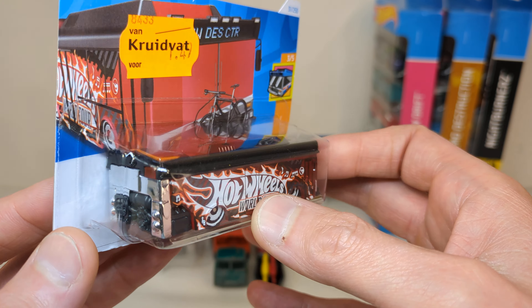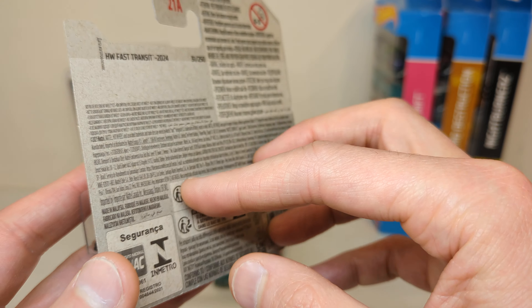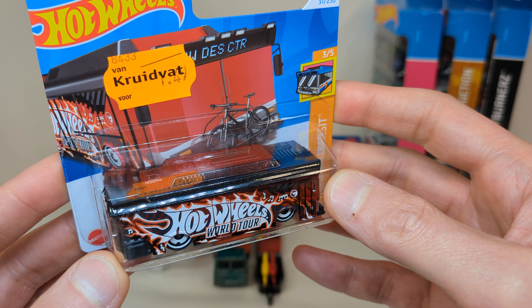This will be the only example I have of this as a treasure hunt, and I will open it up in the bus video that I plan on doing one day. 2024 release.